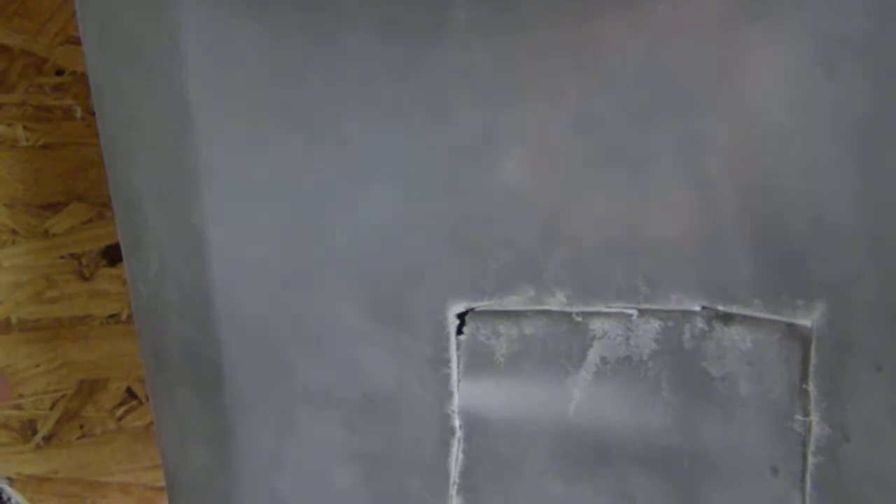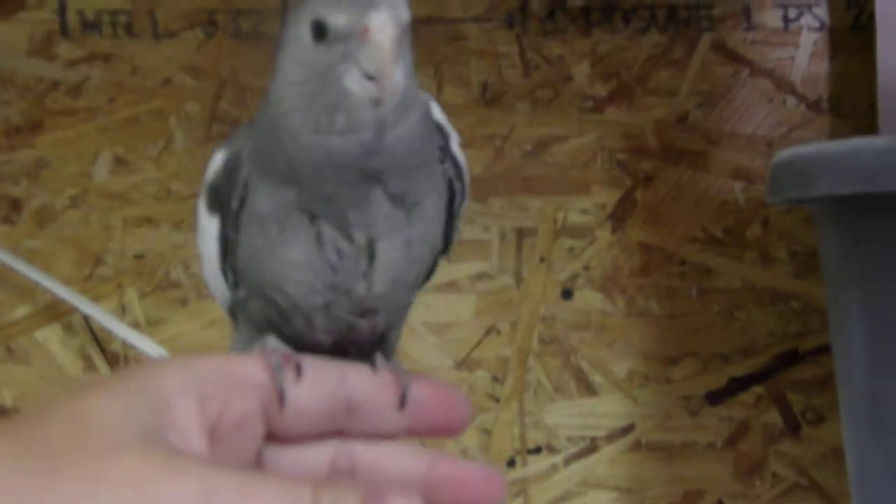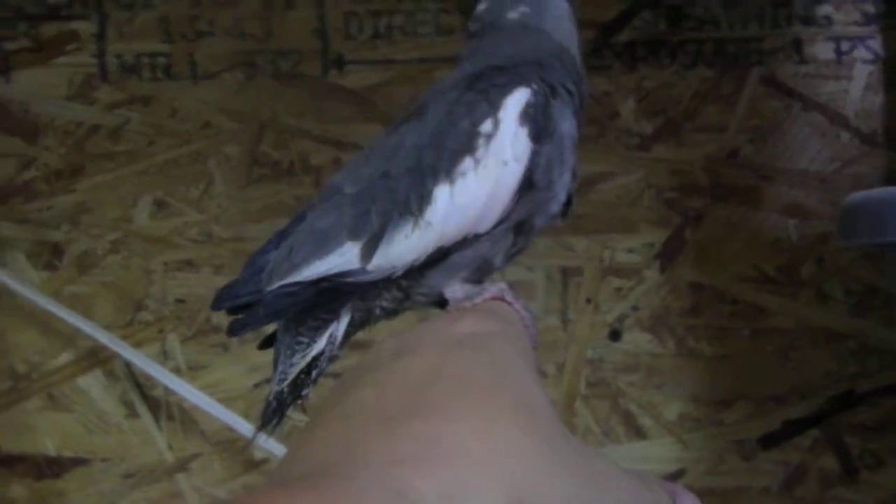Up. Up. Come on, baby. Up, up, up. All right. There he is. Up. Do another up. There you go. And there's a picture of the tail.